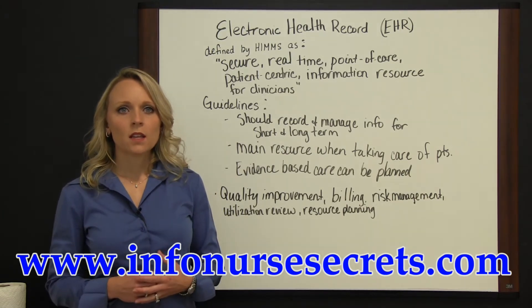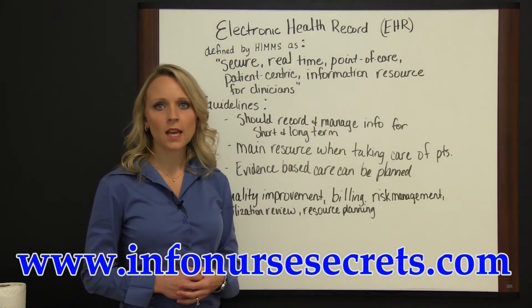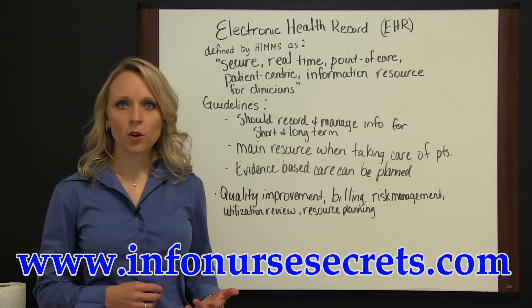Since it's computerized, clinicians are assured that the EHR information is up-to-date and relevant for patients and research protocols.